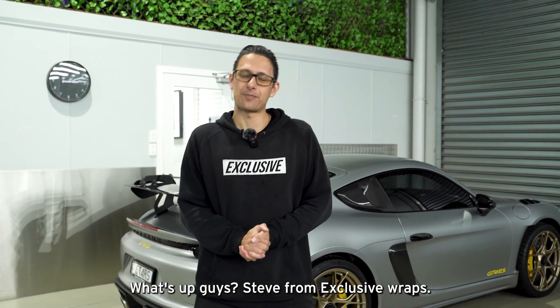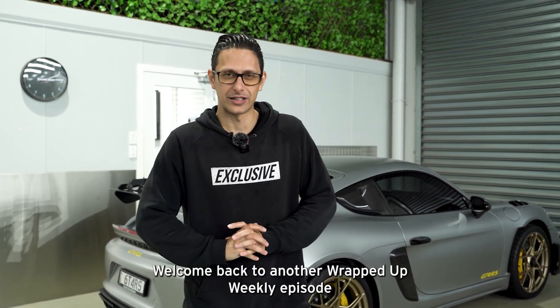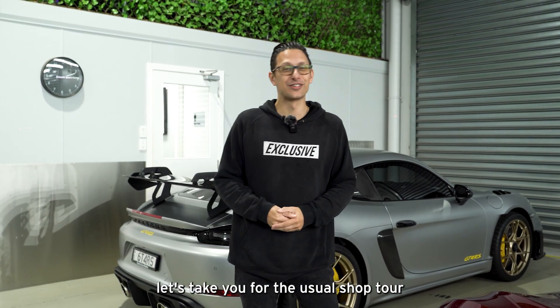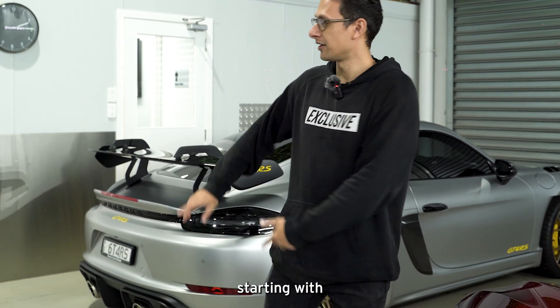What's up guys, Steve from Exclusive Wraps. Welcome back to another Wrapped Up Weekly episode — we must be around episode 48, give or take. Let's take you for the usual shop tour, starting with this one behind me.